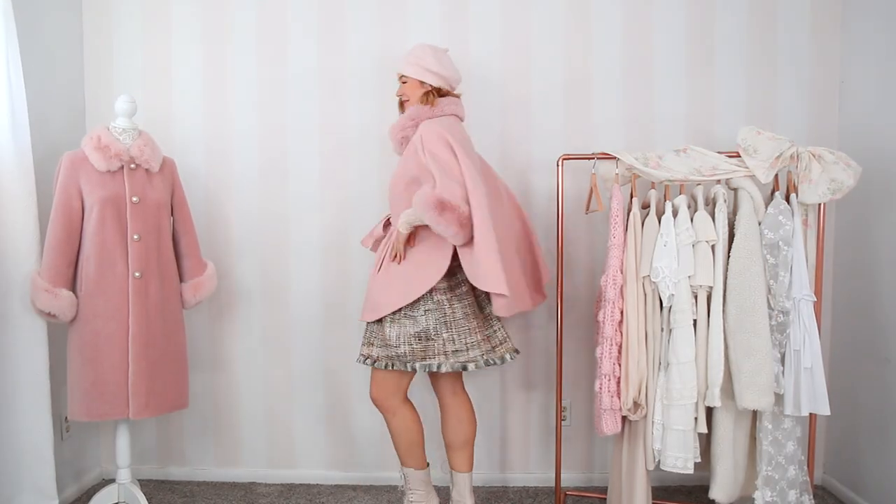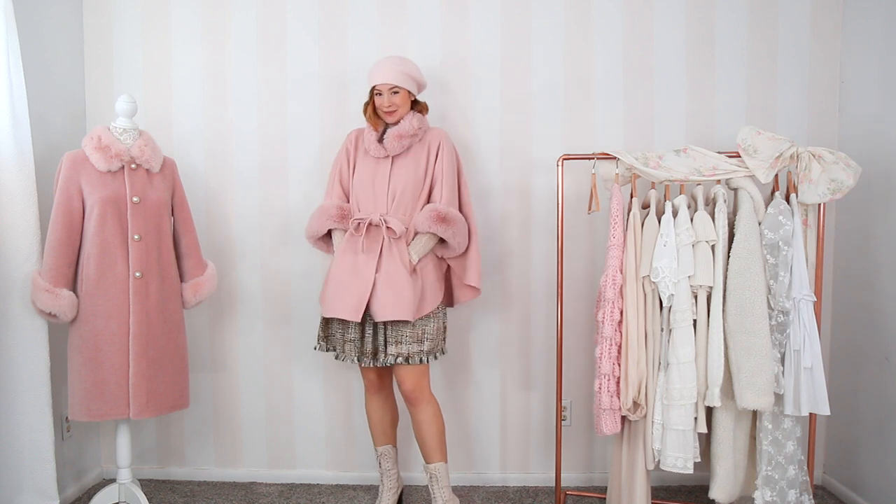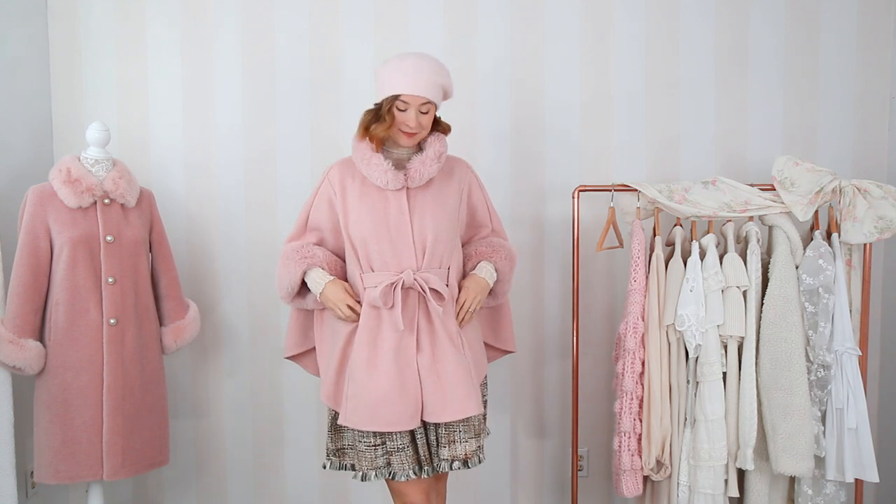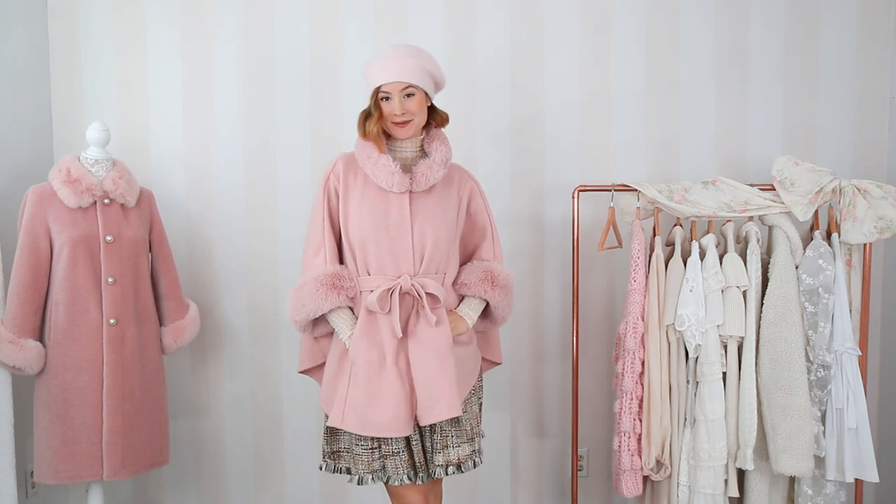My favorite way to wear this dress with the bow attached is with a cape coat — specifically the pink Chic Wish cape coat. I actually got the cream one too because I'm absolutely obsessed with that cape coat. The cream color is great to have as a neutral to mix and match. This dress with the cape coat is just the perfect festive holiday look. You can't go wrong with a big bow in the holiday season, but it's also something you can wear as a more everyday piece.